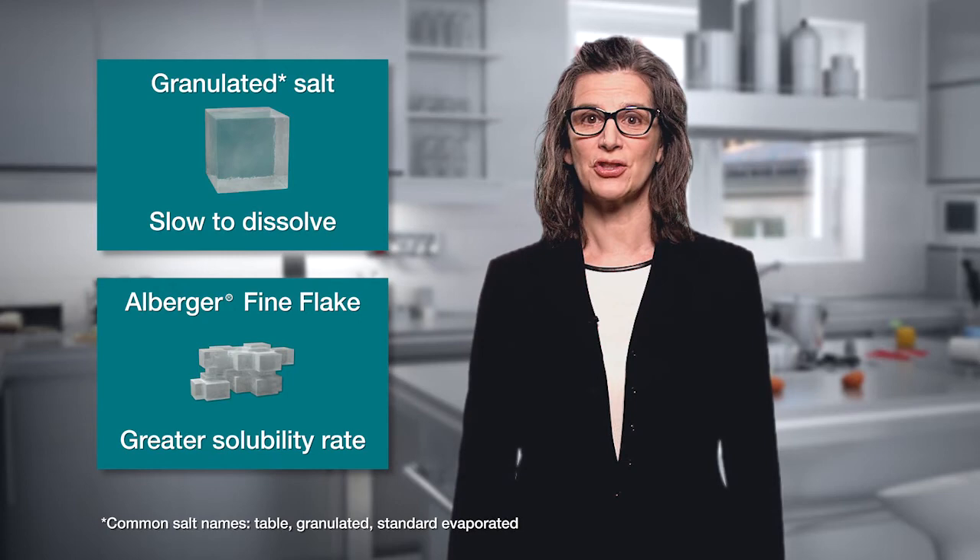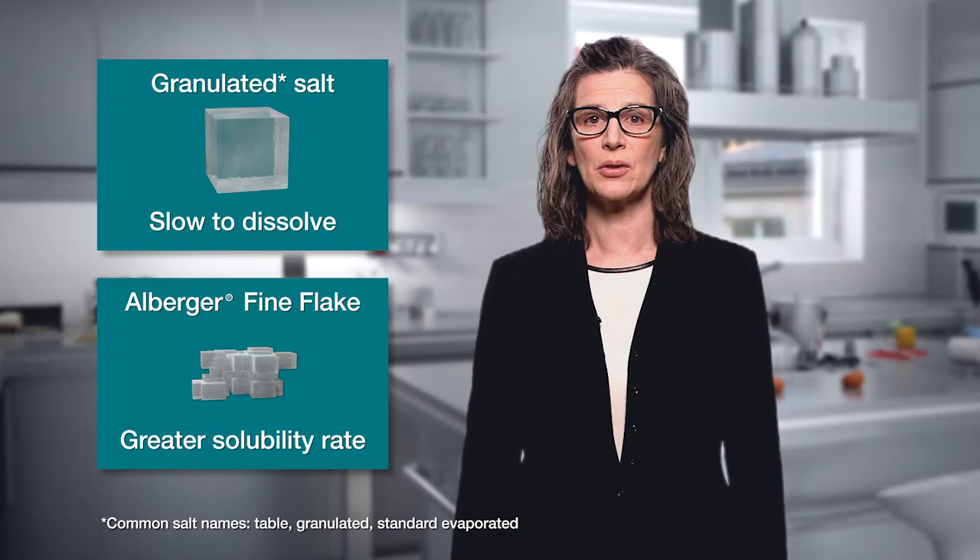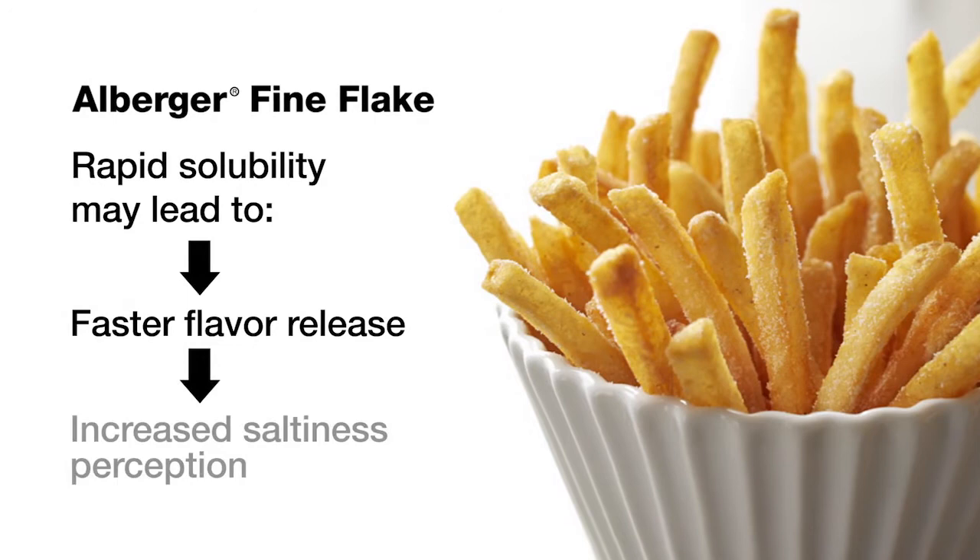Salt's crystal structure affects its solubility rate. Standard evaporated salt is cubical in shape and relatively slow to dissolve. Our flake salts have solubility rates two or more times faster than standard evaporated salt.